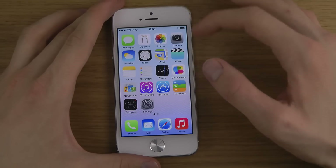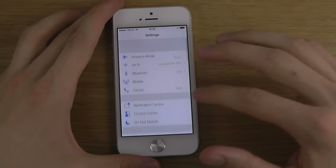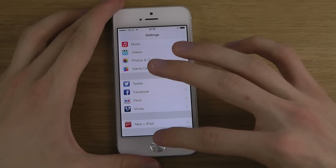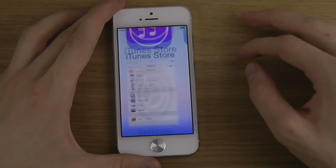You can also see those new animations - that's the change when you go in and out of apps. So it's a totally new update over there.